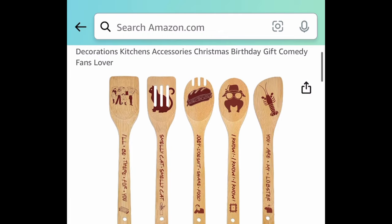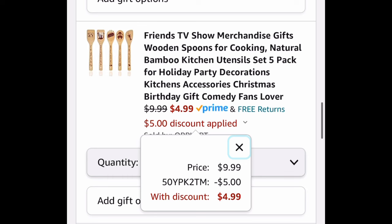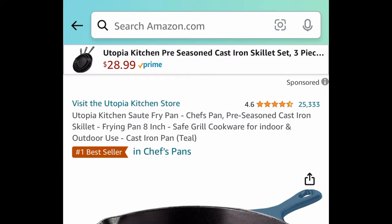Here we have Friends TV show themed wooden spoons — this is a five-pack, you get all of the ones you see on screen. It's $9.99, and with the code it'll be $4.99, making each spoon around a dollar.